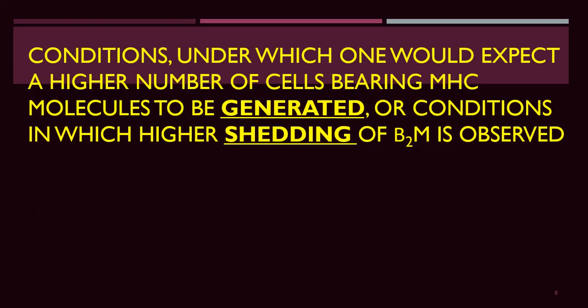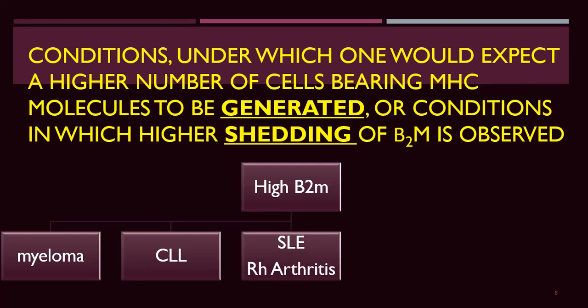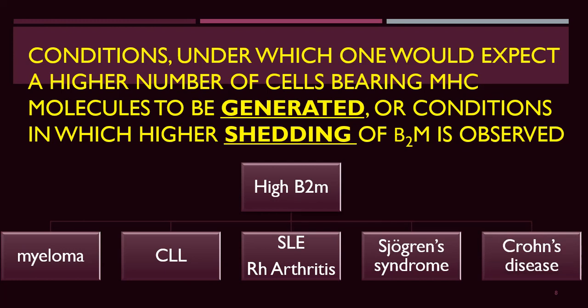Conditions generating higher MHC class 1 molecule expression or higher shedding of beta-2-microglobulin include myeloma, chronic lymphatic leukemia, systemic lupus erythematosus, rheumatoid arthritis, Sjögren's syndrome, and Crohn's disease, where inflammatory or neoplastic lesions generate beta-2-microglobulin. Measuring beta-2-microglobulin is a key therapeutic challenge in follow-up of myeloma patients, even in the absence of renal impairment.